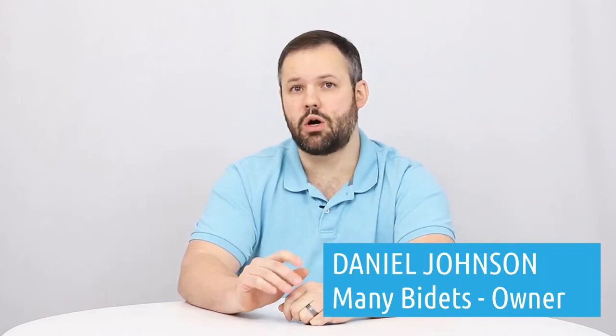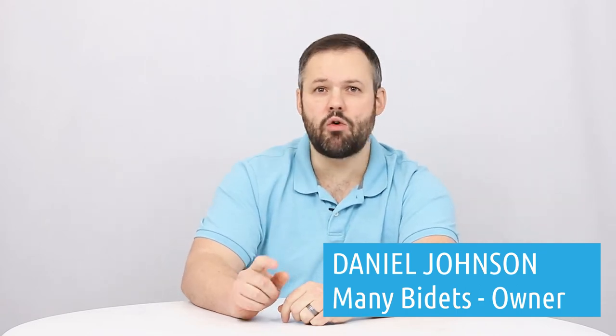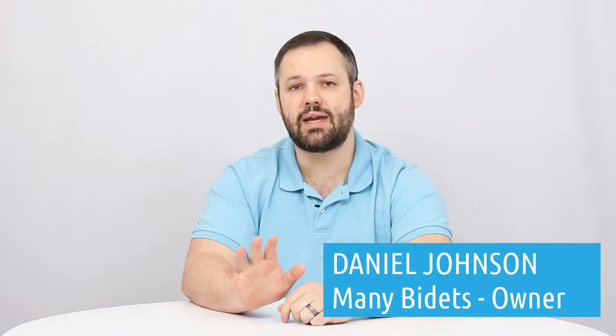Welcome to our video of frequently asked questions for the Toto NeoRest RH. My name is Daniel Johnson and I'm the owner of ManyBidets.com where we've sold over 10,000 bidets in the past eight years.